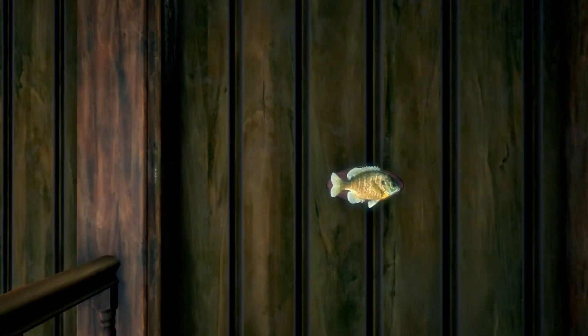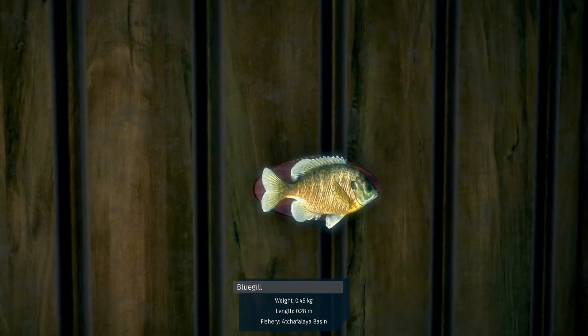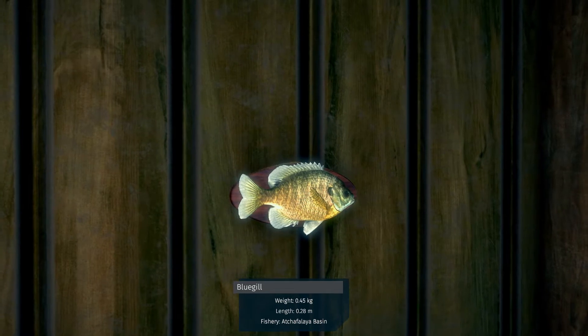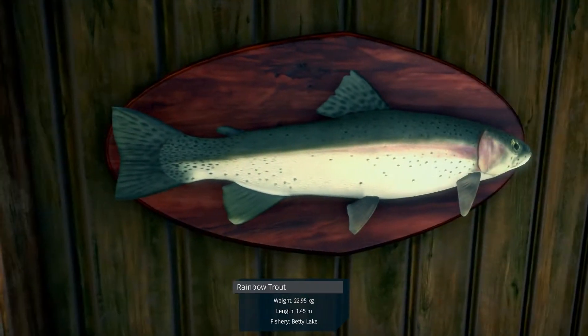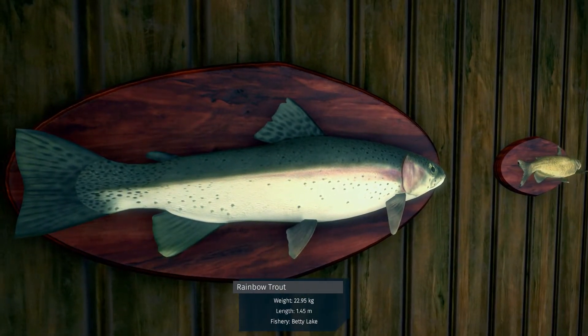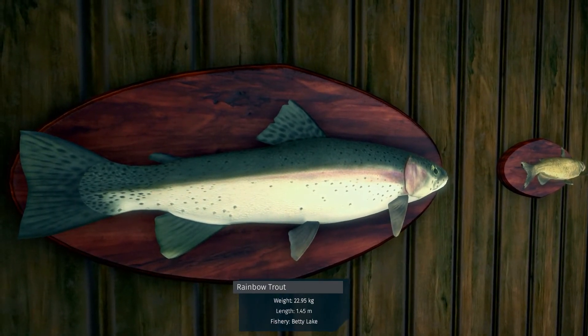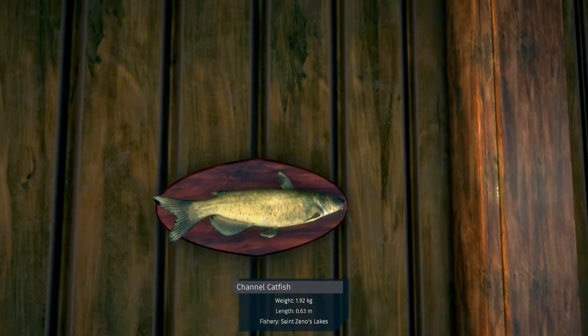We have a bluegill from the basin, swampy waters. We have a rainbow trout from Betty's Lake — that's a nice one, 22.95, 25.